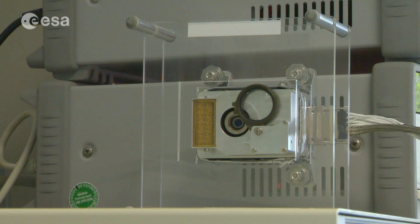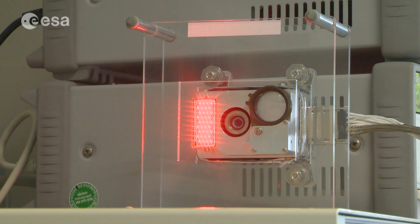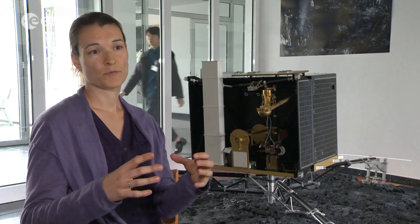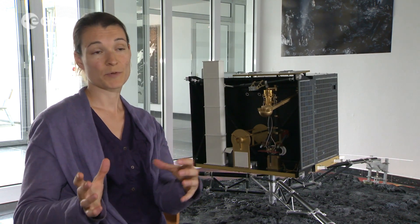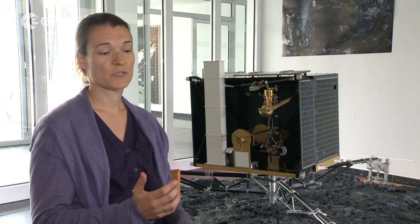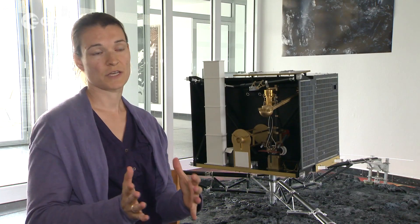With the lens on, we get clear images further away. If Philae does fully wake up, telecommands can be sent to ROLIS to work under multiple conditions, so it will continue working on characterising the surface of the comet. The plan is to rotate the lander, gaining more information of the neighbouring parts of the surface, with a ROLIS image taken every time the lander does a rotation.